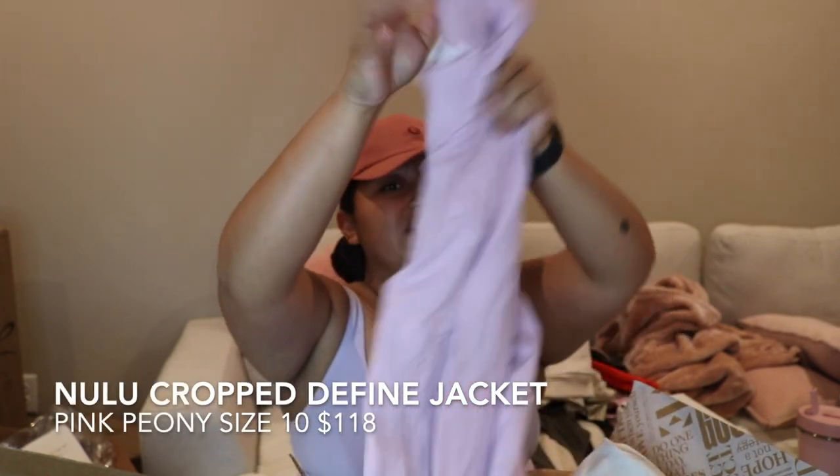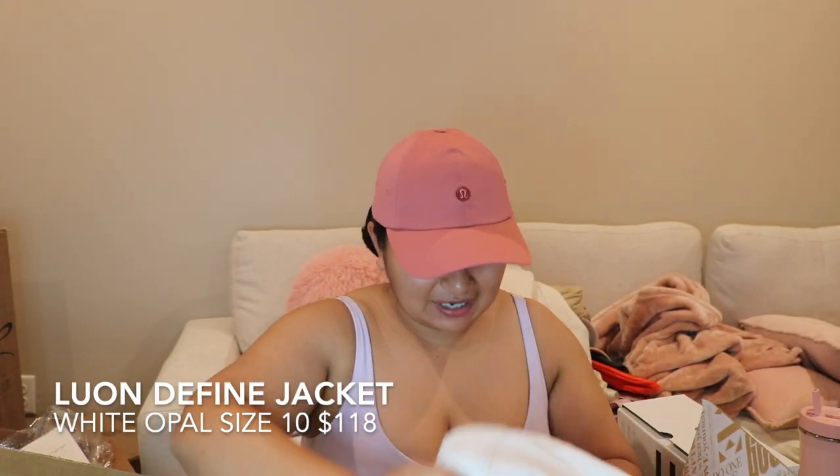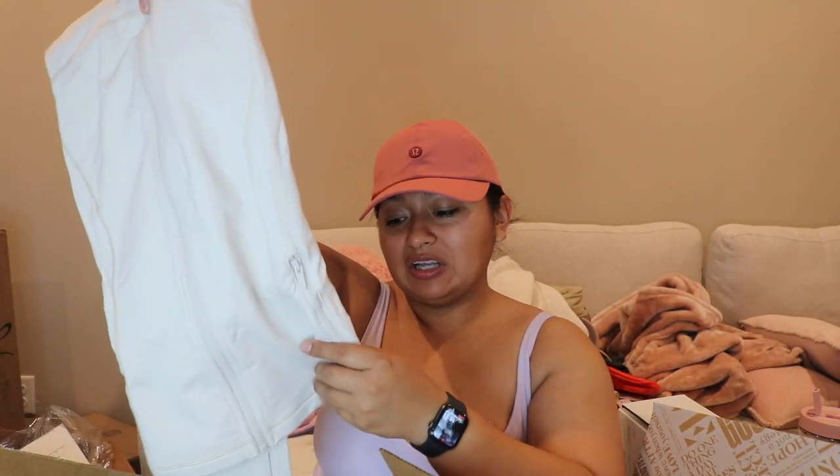Moving on to our last box — it was open so I'm not sure if I already took items out. This is another Crop Defined Jacket in the pink peony, and then I also got the Defined Jacket in the white opal — I got these in a size 10. White opal is my favorite color, it really really is my absolute favorite.